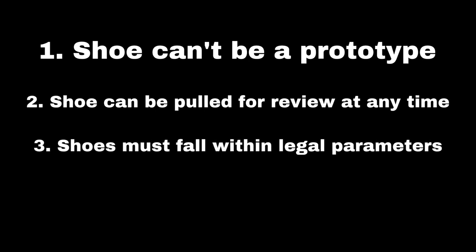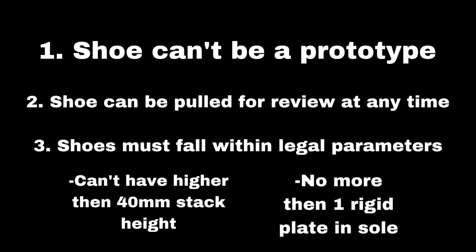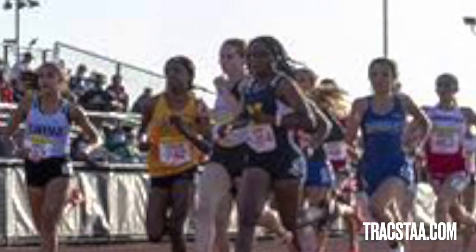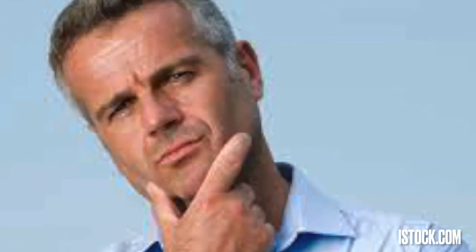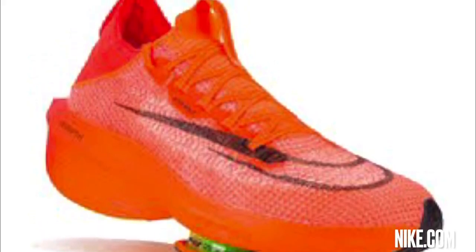Another thing World Athletics did was put limitations on how a carbon plate shoe can be built. A sole can't be thicker than 40 millimeters, which prevents shoe companies from going crazy with super foam and stack height. Shoes also can't contain more than one rigid plate embedded in the sole, shutting down any ideas for a two-carbon-plate sprinting spike. Overall, these rulings make it so super shoe technology is responsibly mediated. If these restrictions weren't in place, I would be more hesitant about the use of carbon plates in shoes. But now that we don't have to worry about any crazy shoes that abuse energy returns, I rest easy.